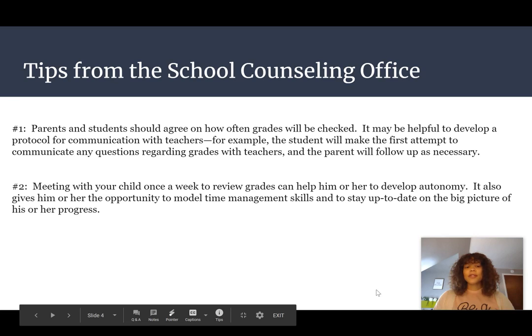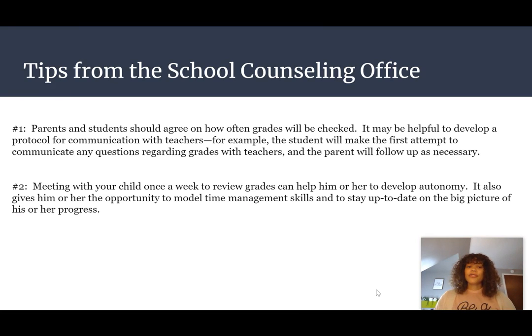Tips from the school counseling office: We believe that parents and students should agree on how often grades will be checked. It may be helpful to develop a protocol for communication with teachers. For example, maybe the student will make the first attempt to communicate with the teacher regarding questions on grades or assignments, and the parent will follow up as necessary.